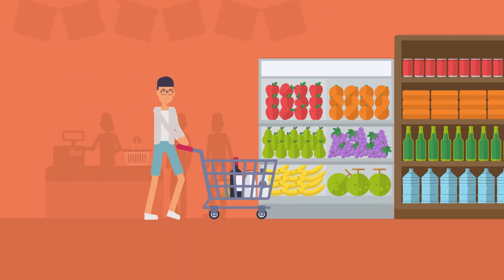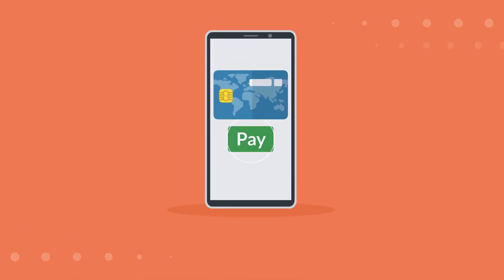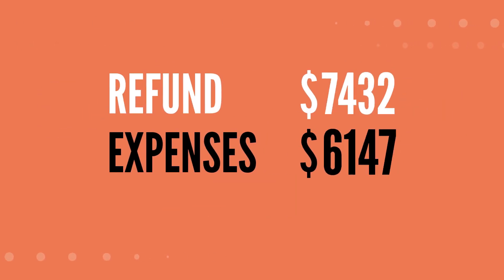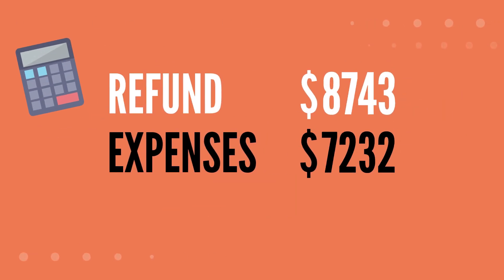Once you have a budget created, be sure to stick to it to ensure you're maximizing your refund. This way, you'll be able to determine if the refund you received exceeds your actual anticipated expenses.